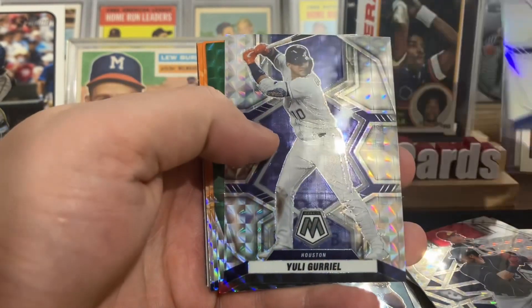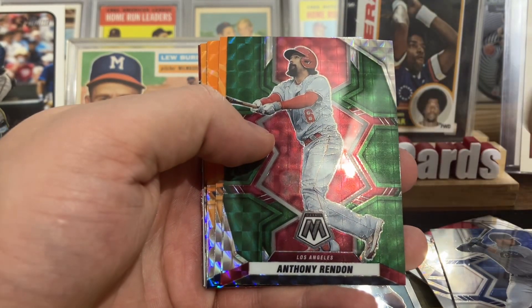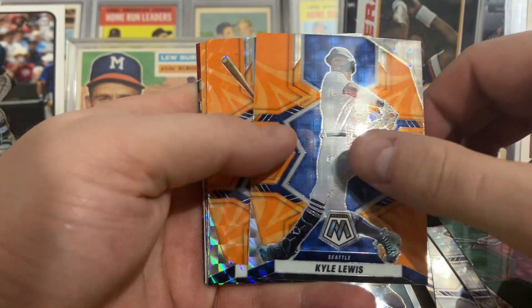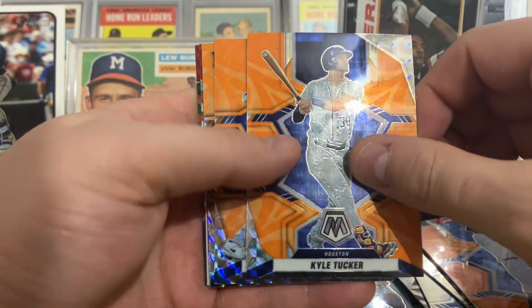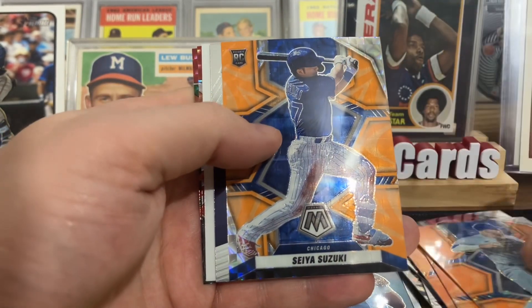Ty France Silver, Yuli Gurriel in the Mosaic Silver. Here's Anthony Rendon — just can't stay healthy. Kyle Lewis in the Reactive Orange. There's Kyle Tucker, Gavin Lux, Saya Suzuki.